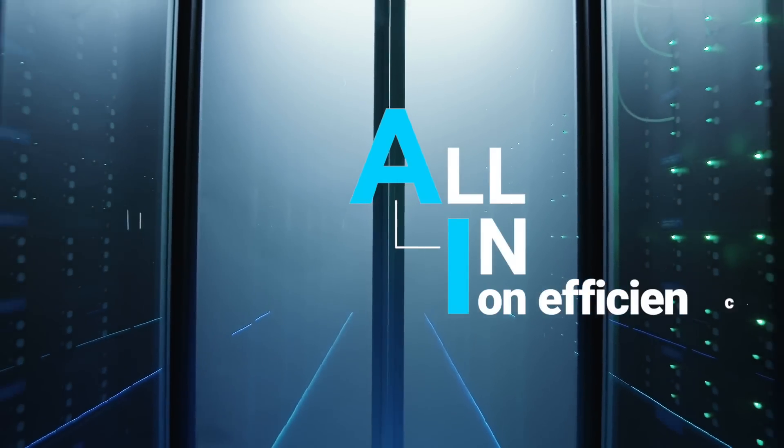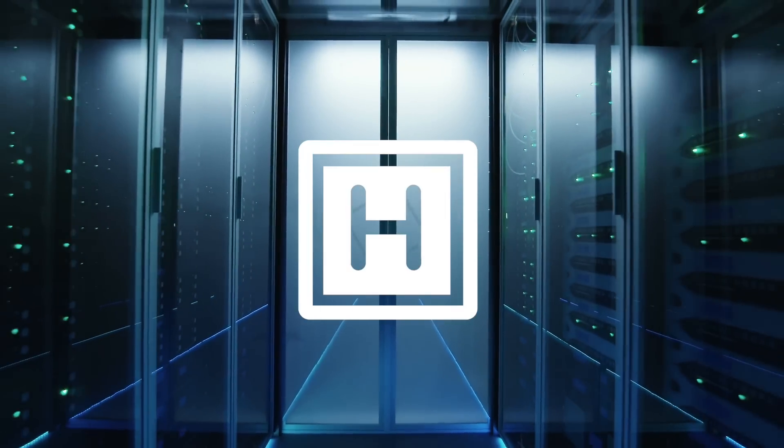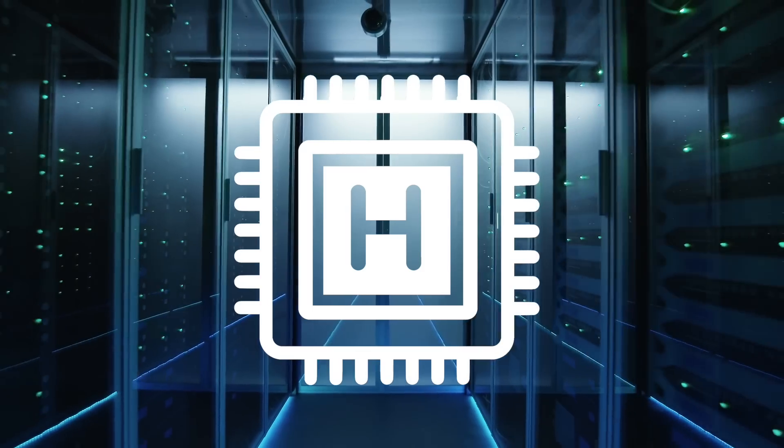How? Because we're all in on efficiency. Architected expressly for high-performance AI compute, ease of use, and near-linear scalability.